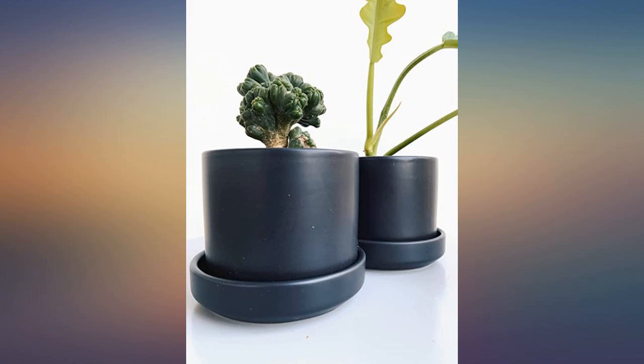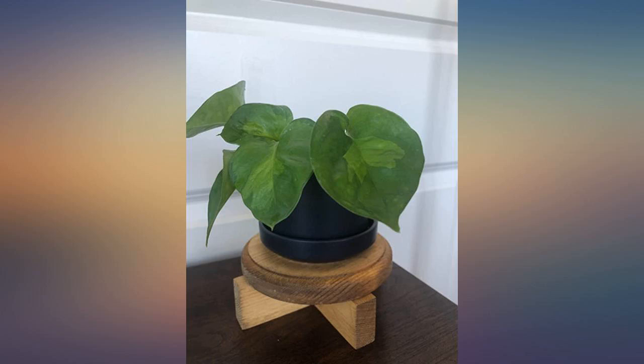The ceramic is very high quality and it has a nice smooth matte finish. Highly recommend.